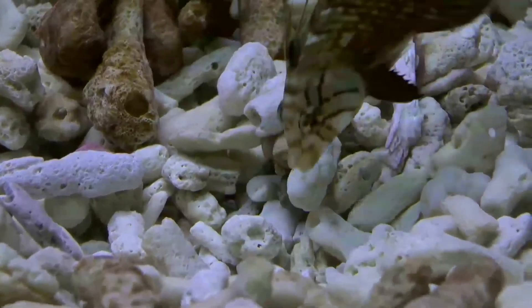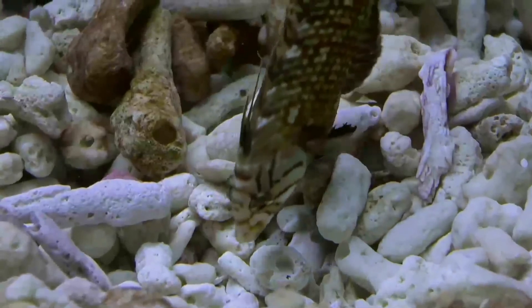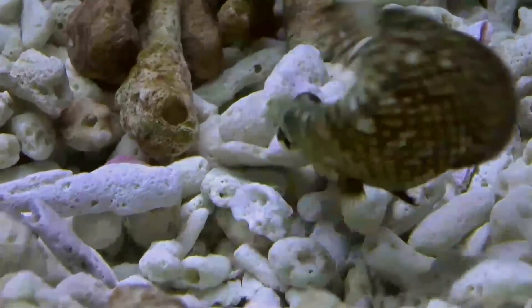The common name, rock mover wrasse, comes from their behavior of upending small stones and reef fragments in search of prey. This species is the only known member of its genus.